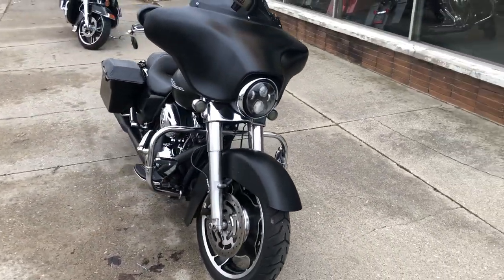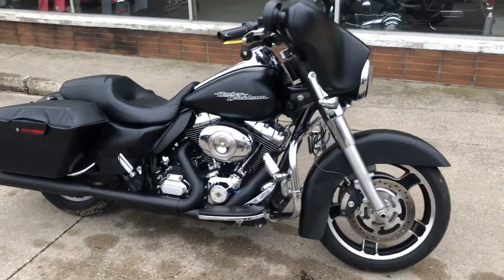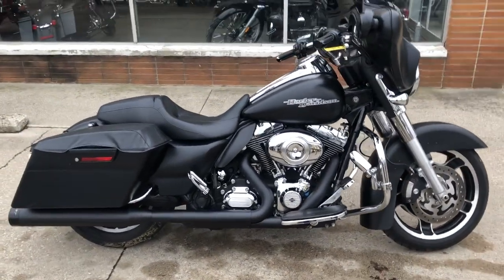There is a warranty available, so you can buy with confidence. Give us a call at 810-648-9500.